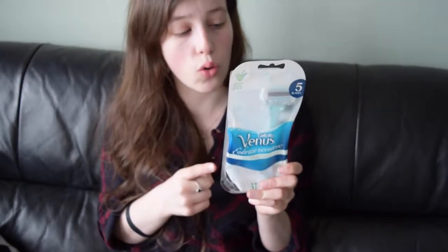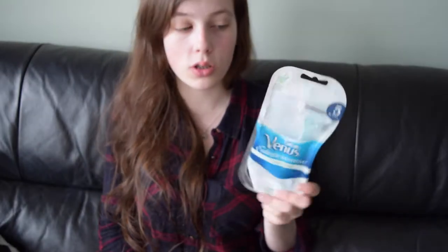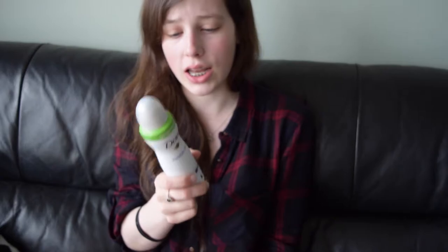Next, Venus razors. These are so good — they're the five-blade ones and they make my legs super soft. They don't come out red, spotty, or lumpy like other razors have, and I actually don't cut myself using these, which is a very good thing. They also make my underarms feel so soft.